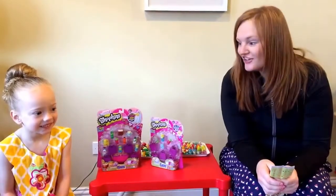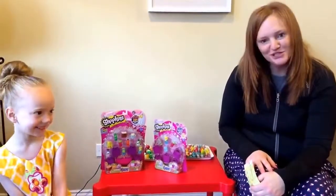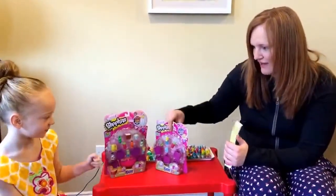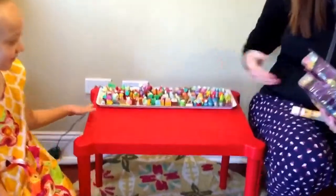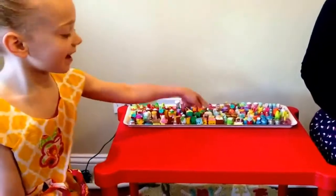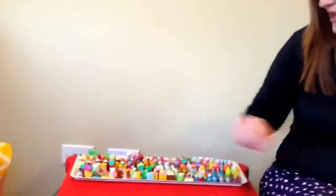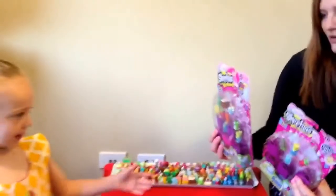We're the Chicago Shopkins, and we're gonna open some new Shopkins today. We've got a 12-pack and a 5-pack. Here's our ones that we already have. Addy, which one's your favorite? I like carrot cake and baked. Those are really cool ones. My favorite is the microwave. Let's get started.